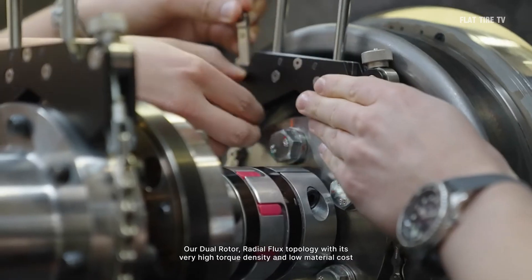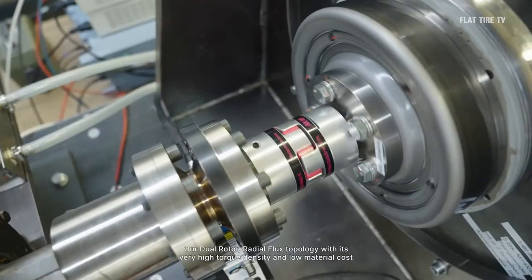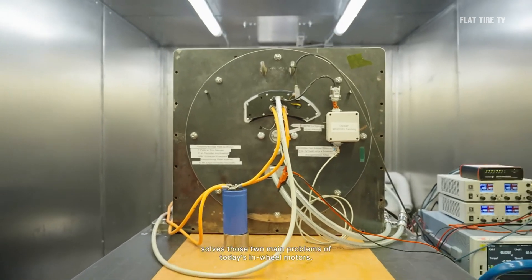Deep Drive has caught the attention of giants such as BMW and Continental, thanks to its unique design with a single stator that energizes two rotors. This approach reduces energy losses and allows for greater material and cooling efficiency.